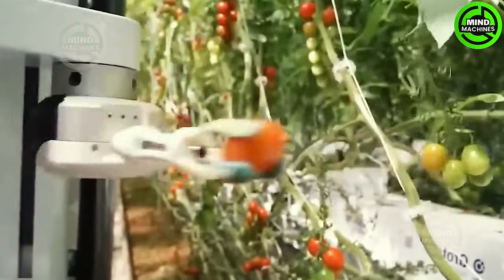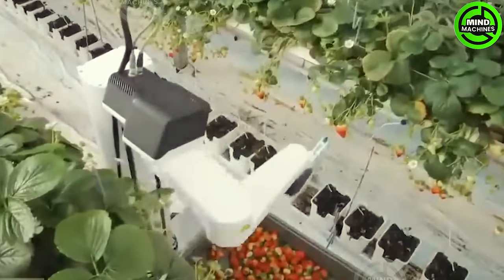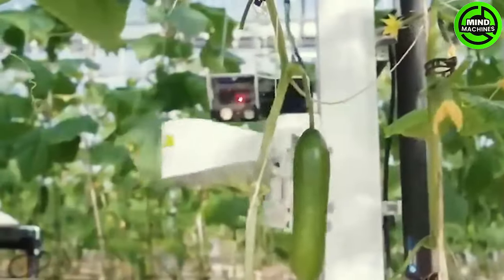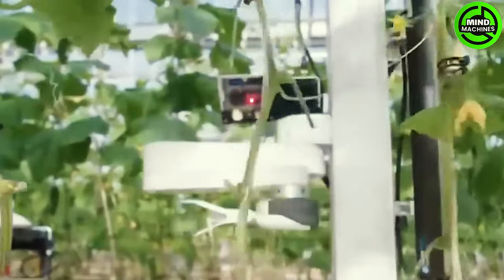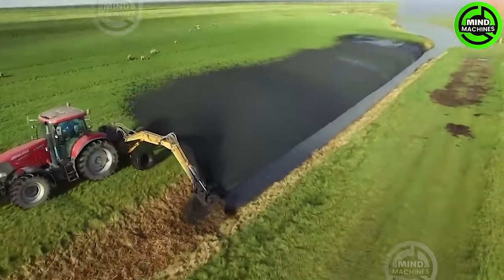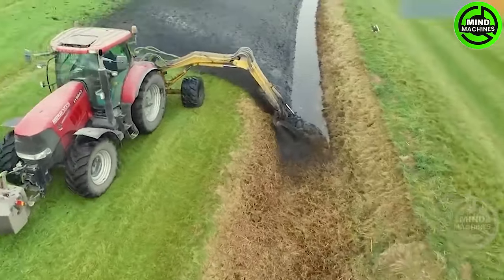This robot can accurately determine ripeness and harvest quality to ensure the highest quality for each type of fruit. Farmers no longer have to worry about cleaning the irrigation channels.